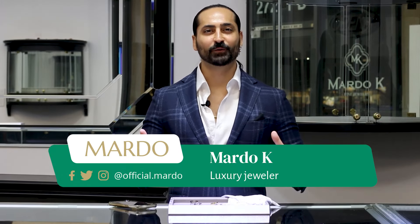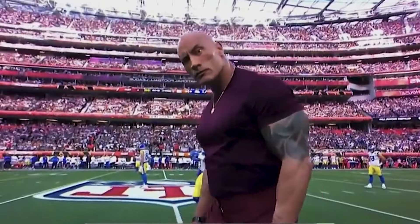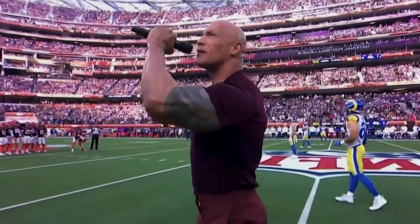Hola mi gente, I'm Marto with Martok. Welcome to my world of jewelry. Now we got the big ball game this Sunday. Finally, the Super Bowl has come back to Los Angeles! We got the Super Bowl between the Kansas City Chiefs and the Philadelphia Eagles. Should be a good game, looking forward to watching it.